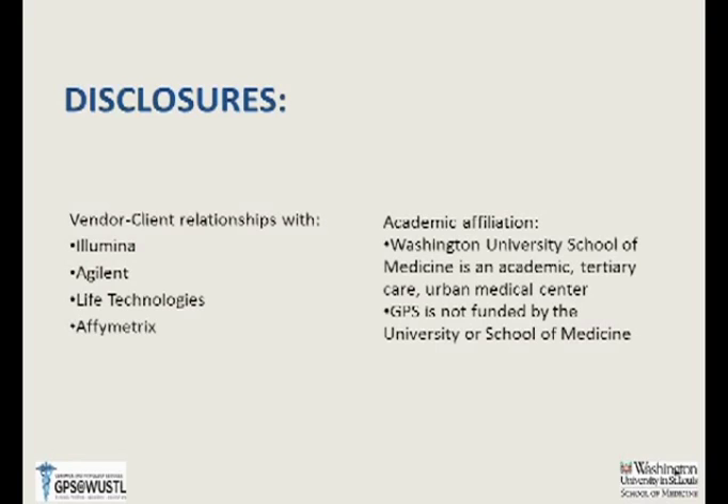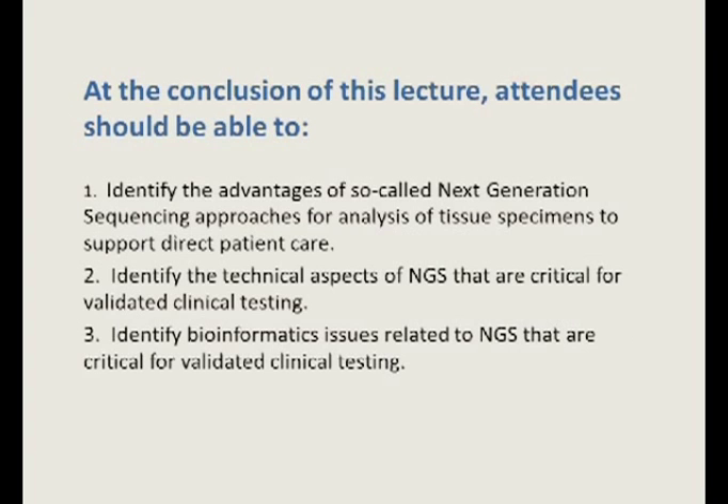It's important not to overgeneralize what I'm going to tell you today and walk away thinking small or medium-sized gene panels are the only way to go — that's not necessarily true. I'm not saying tumor-normal paired exomes aren't the right approach. It's just that we have had to pursue a test menu that allows us to get paid for what we do. This is a very important disclosure.